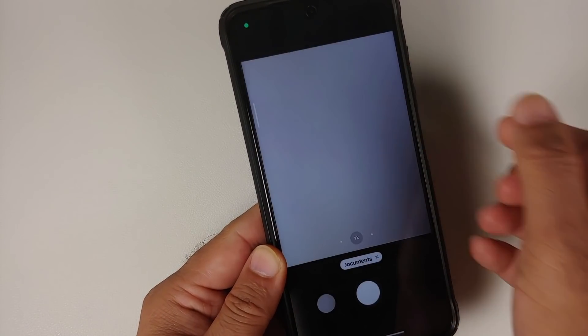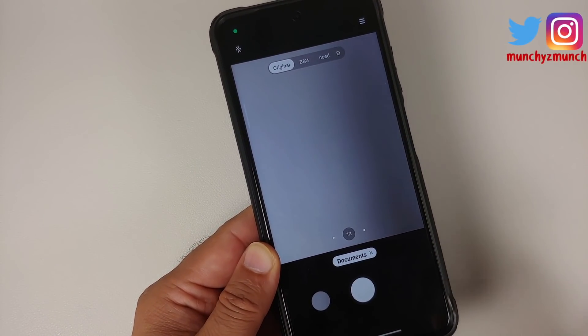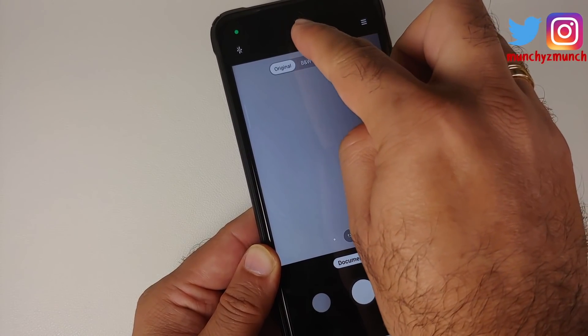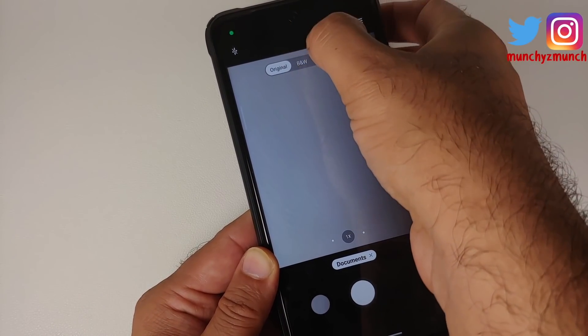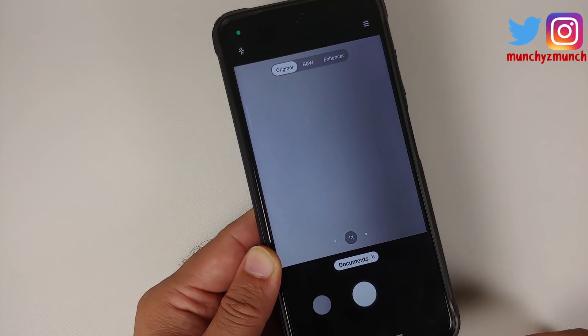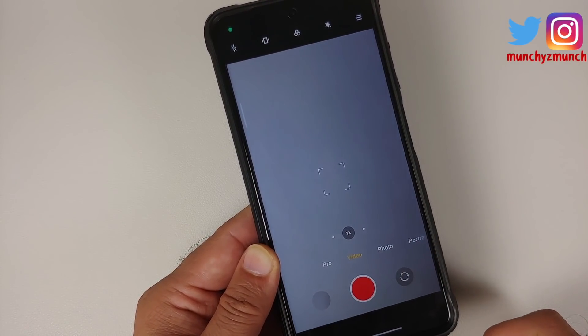There are no new features in the camera application per se. In Document Mode, the feature being checked is the option to enable a privacy watermark when taking a picture. On MIUI China builds this watermark appears in the middle, but it is not present in this global build.